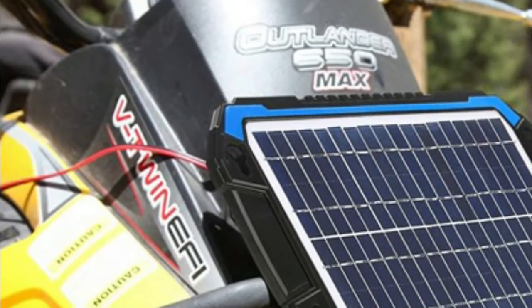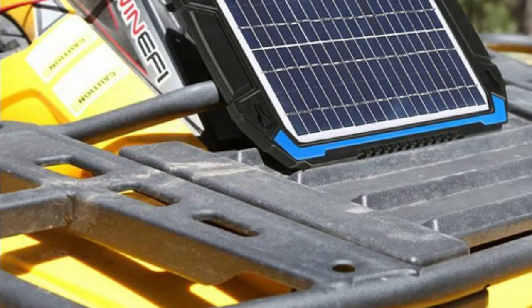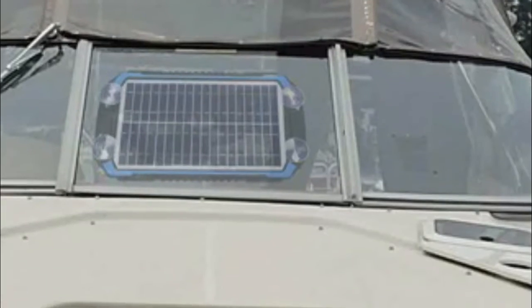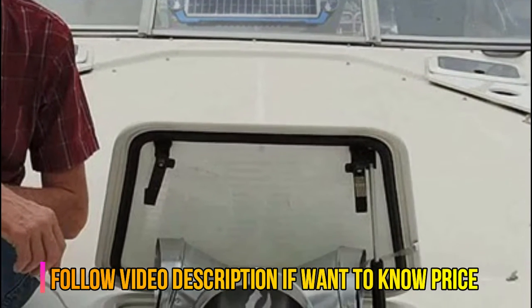The solar charger converts light energy from the sun into 12V DC electricity and transports it to rechargeable batteries. The charger will generate electricity current to trickle charge the battery as long as there is sufficient sunlight available. U.S. patent pending.